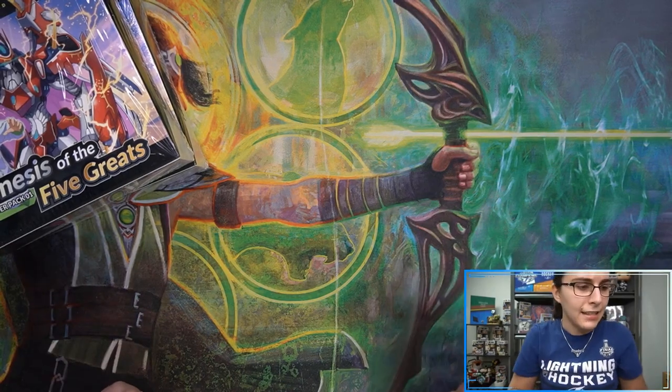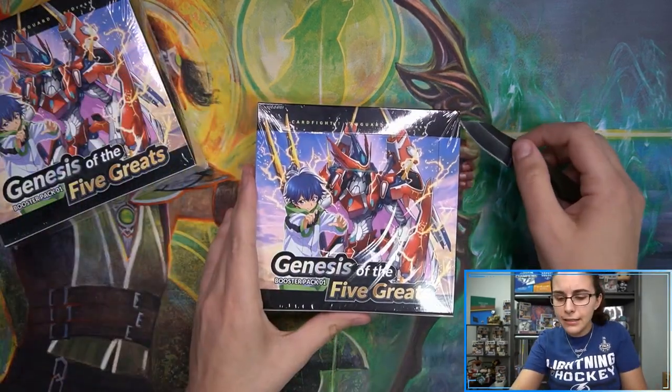We have yet to see any of those Dress Secret Rares, so that would be a great pull here for Michael. To my knowledge both of the two different Dress Secret Rares in the set are over $200 a piece. It seems like there are some very expensive SPs and some nice ORRs too, so let's get into these two boxes.